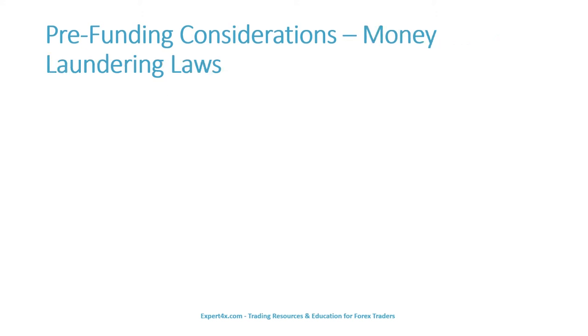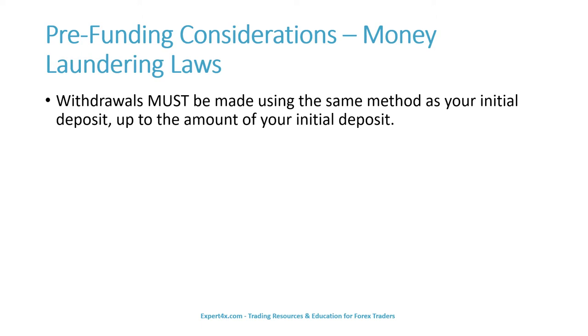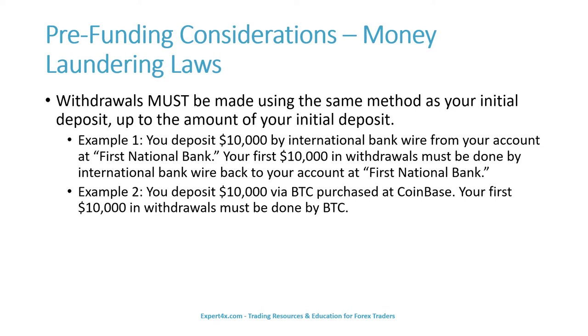Money laundering laws as they pertain to trading are very simple. Withdrawals must be made using the same method as your initial deposit, up to the amount of your initial deposit. For example, you deposit $10,000 by international bank wire from your account at First National Bank — your first $10,000 in withdrawals must go back by international bank wire to that same account. Similarly, if you deposit $10,000 via Bitcoin purchased at Coinbase, your first $10,000 in withdrawals must be done by Bitcoin.